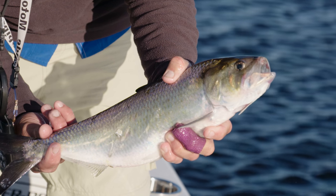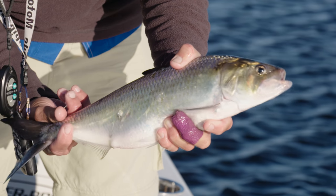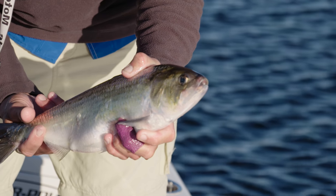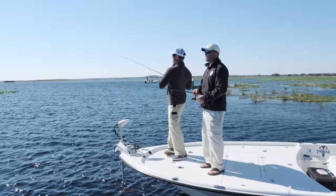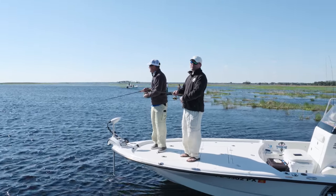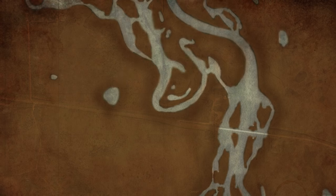They live primarily in the Atlantic Ocean and spawn up in freshwater river systems. What's so unique about the St. Johns River system is that these fish have traveled all the way from Jacksonville in the wintertime all the way to the southern end of the St. Johns River system to spawn. We're really close to Geneva, fishing right here at the mouth of the Econ.